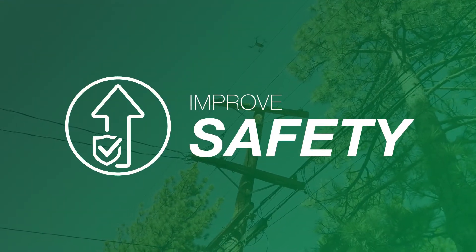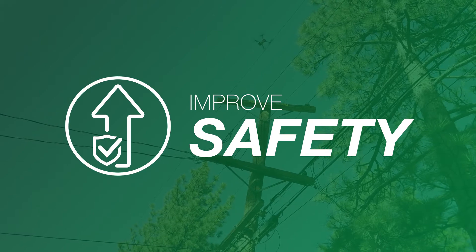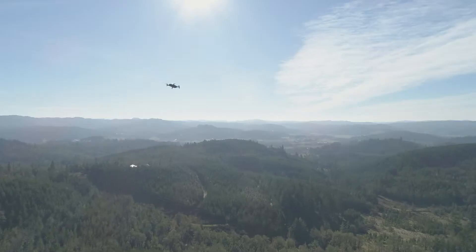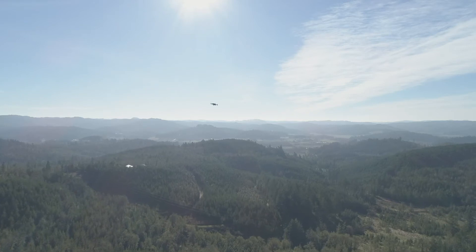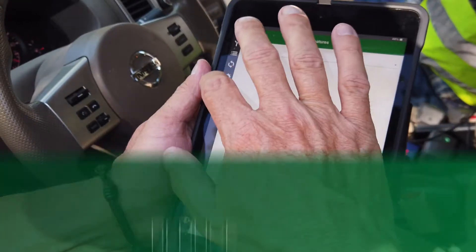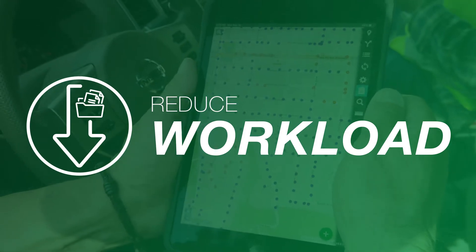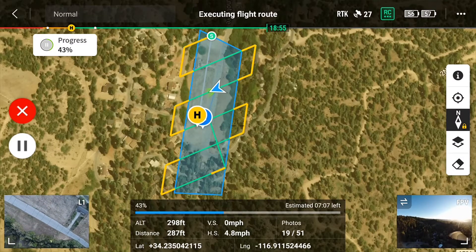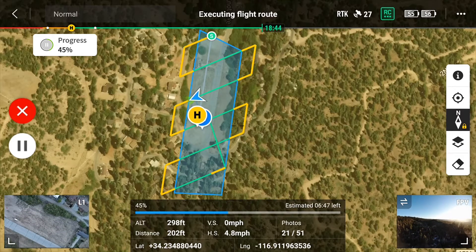Improve safety. Drones provide a bird's-eye view of structures and features, providing a safer alternative for visibility over difficult or hazardous terrain, while limiting employee exposure to harsh environments. Reduce workload. Automated flight plans and streamlined data processing workflows allow drones to cover more ground, thereby boosting productivity.